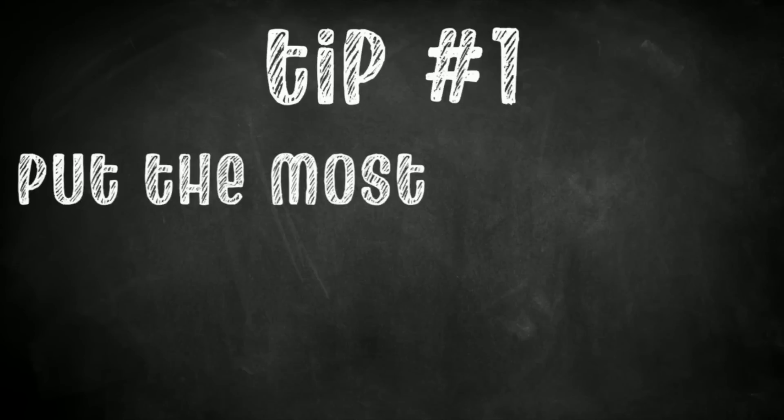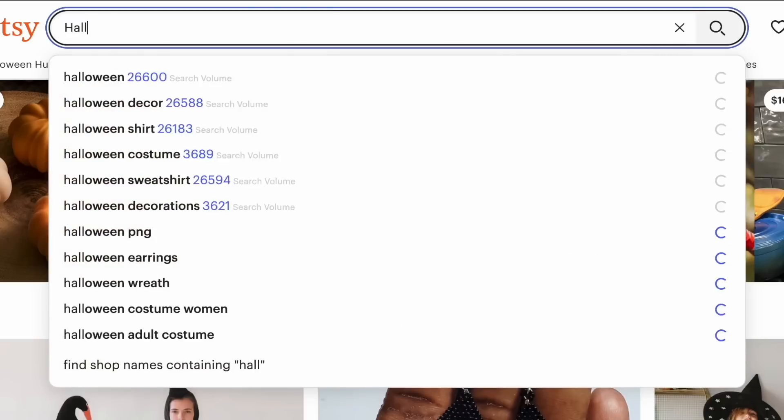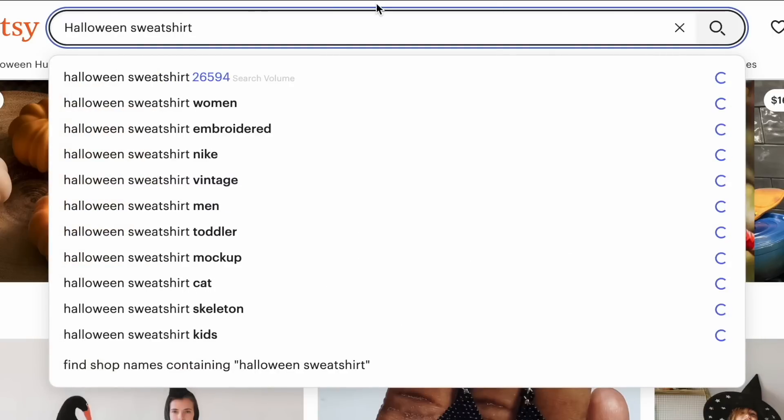My first tip is to put the most important keyword you want to rank for first in your title. For example, if you're making a Halloween sweatshirt, that might be exactly what you put first, since there are over 26,000 people looking for Halloween sweatshirts on Etsy right now. If you can rank for this keyword, you can get lots of sales. Etsy has a great search algorithm that shows different results to users based on the types of designs they've clicked, favorited, and bought — so everybody really does get a chance to be seen.